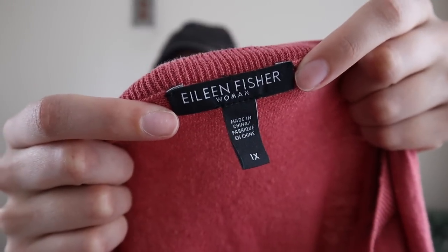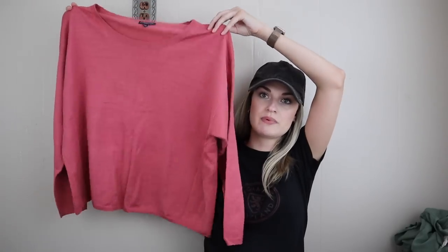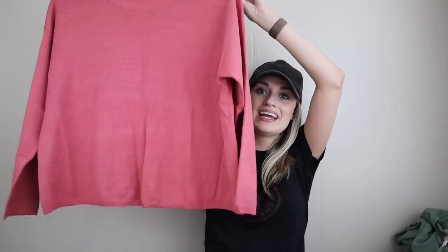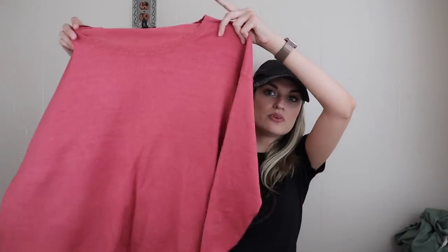Next we have Eileen Fisher, which I love to see, especially at the bins. Eileen Fisher, size 1X. Larger sizes do especially well for me in this brand. And if they are a good fabric — which this is — I believe it is a linen blend. Yes, 87% organic linen, 10% nylon, and 3% spandex. So breathable and stretchy — two factors that we love.